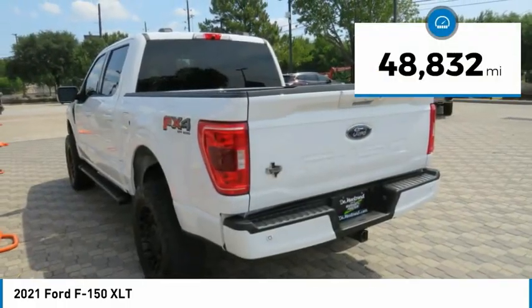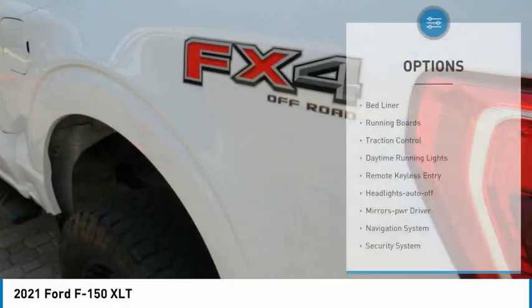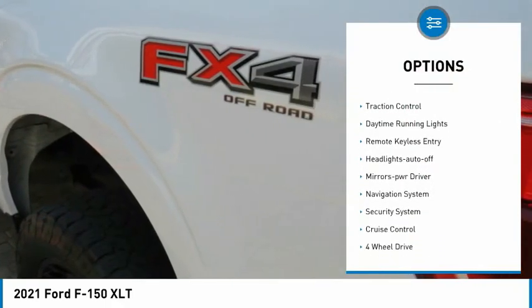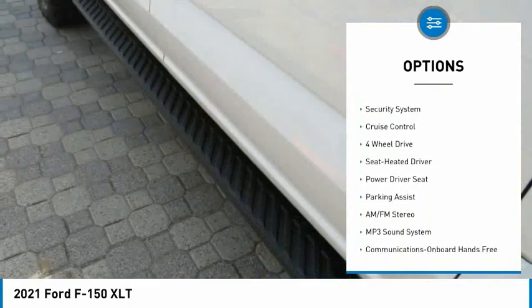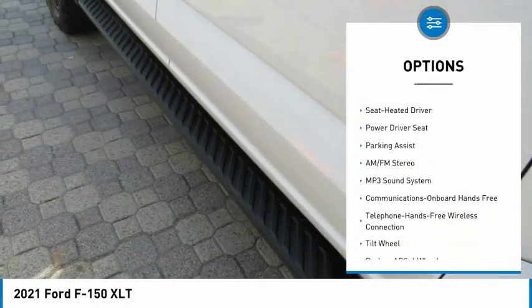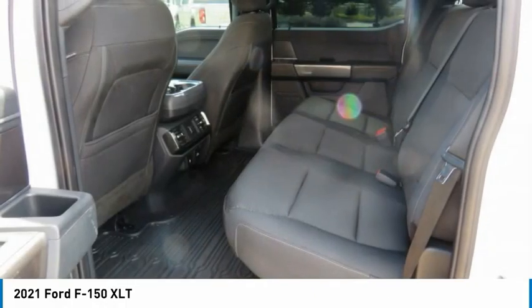This vehicle has less than 50,000 miles. Here are some of this vehicle's great options: bedliner, running boards, traction control, daytime running lights, remote keyless entry, headlights auto off, mirror memory, navigation system, security system, cruise control.